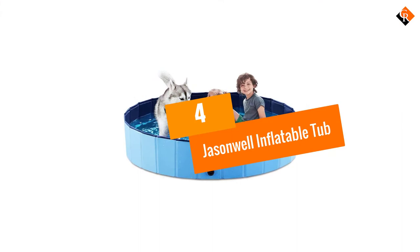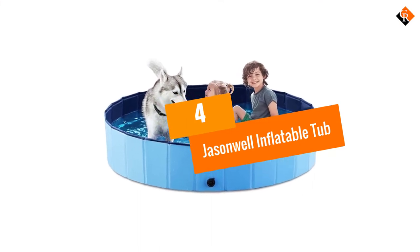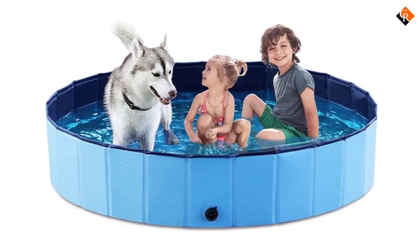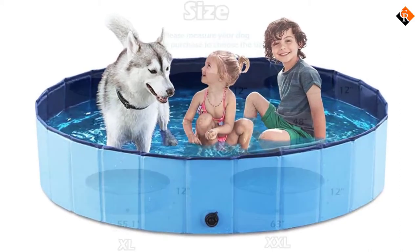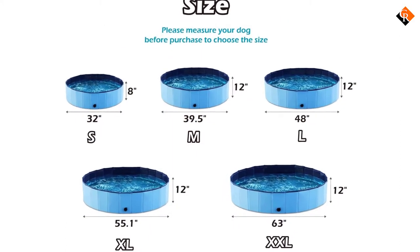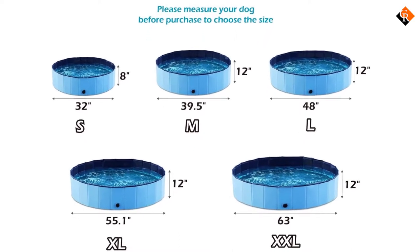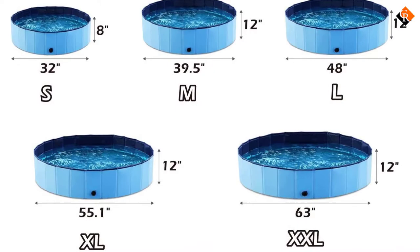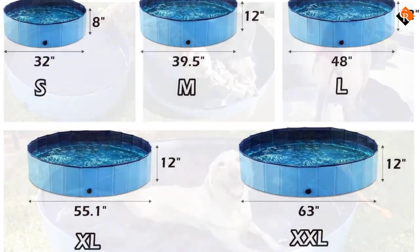Moving on at number 4, we have the Jasonwell Inflatable Tub. We have one of the special and unique tubs from Jasonwell. There are many reasons why it's one of the best so far. First of all, you don't even need to inflate it because it's simply folded or unfolded when in use, so you need zero time to set it up.